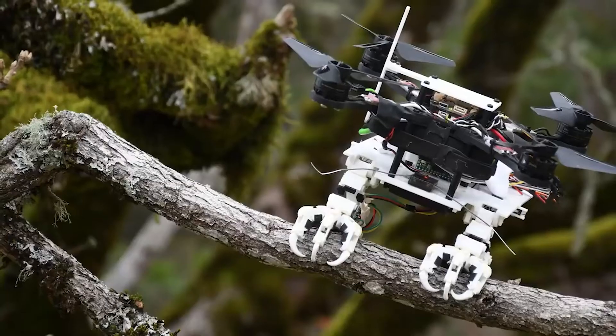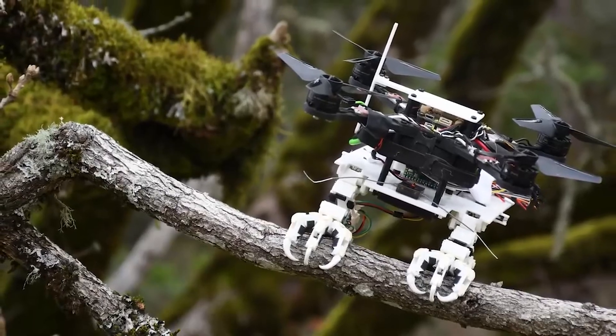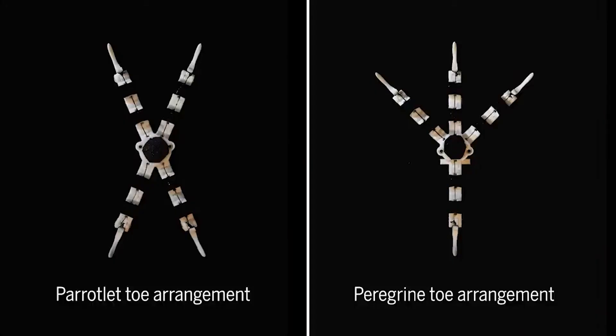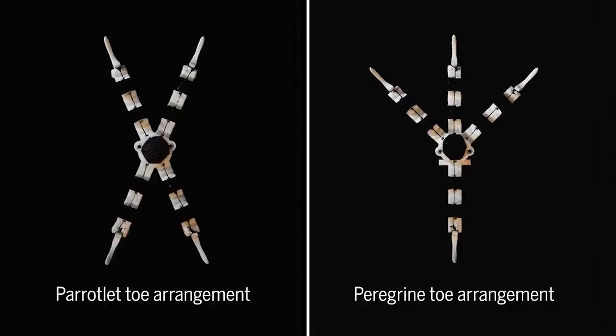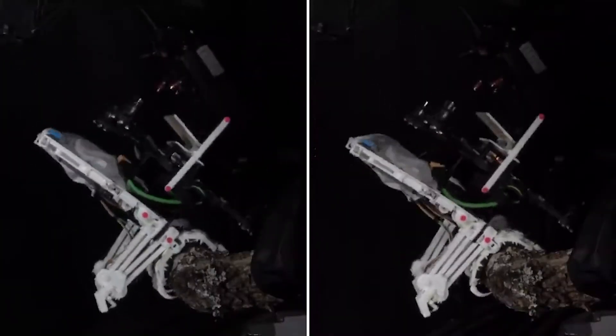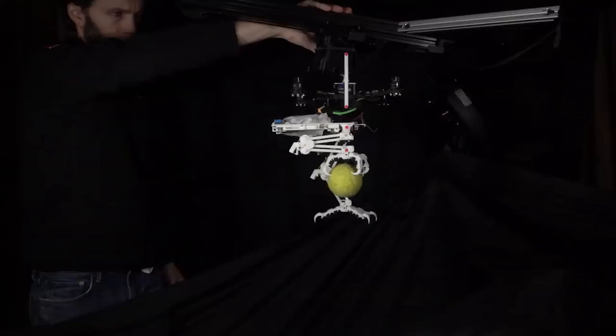Five high-speed cameras were used by the engineers to capture the takeoff and landing of parrotlets, the second smallest species of parrots, on various surfaces. These surfaces, composed of materials like wood, foam, sandpaper, or even Teflon, had sensors built into them to record the point of impact and the force with which the birds landed.